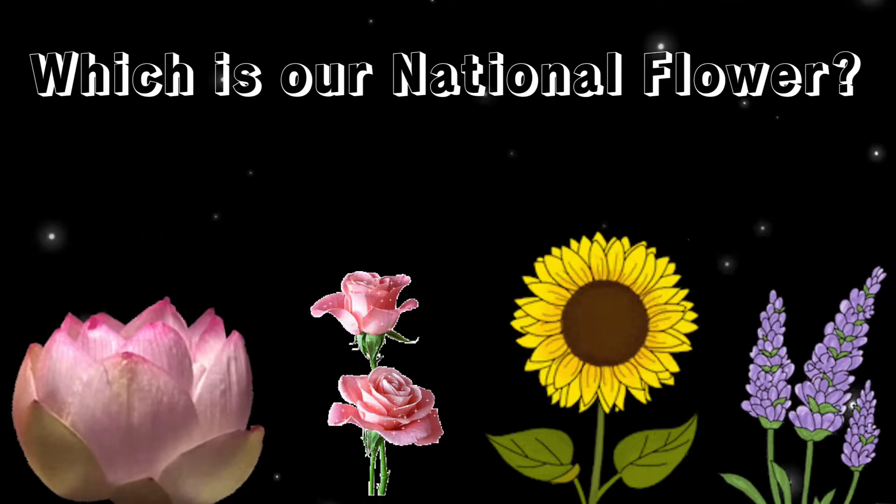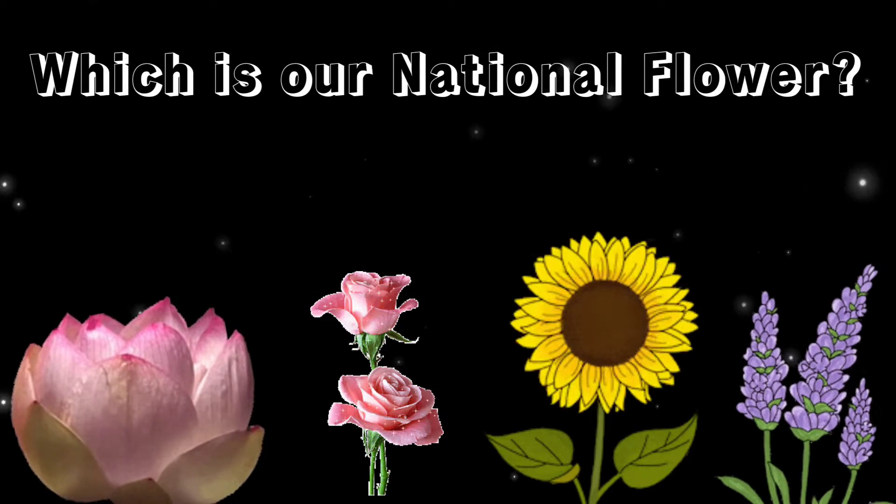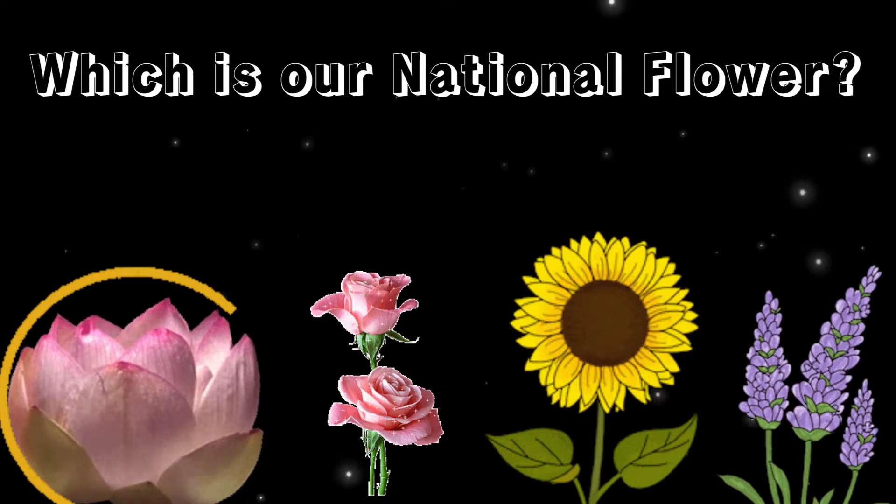Which is our national flower? Yes, it's lotus.